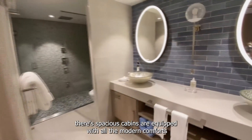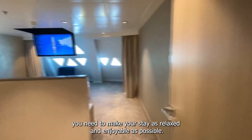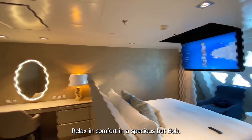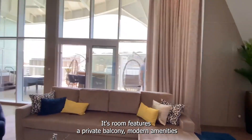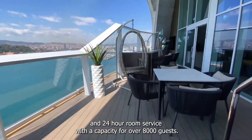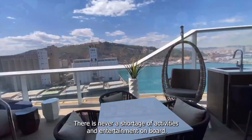The spacious cabins are equipped with all the modern comforts you need to make your stay as relaxing and enjoyable as possible. Each room features a private balcony, modern amenities, and 24-hour room service. With the capacity for over 8,000 guests, there is never a shortage of activities and entertainment on board.